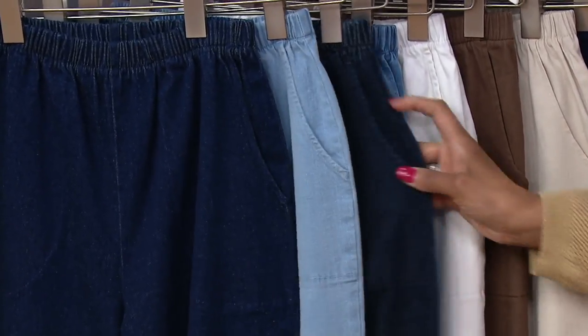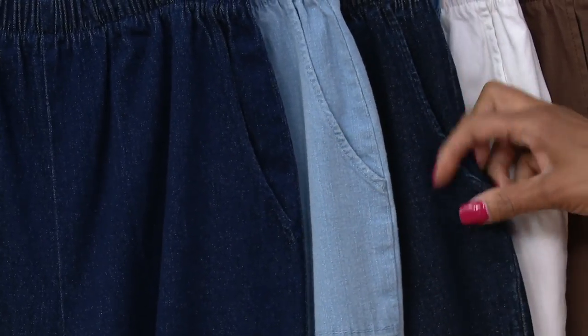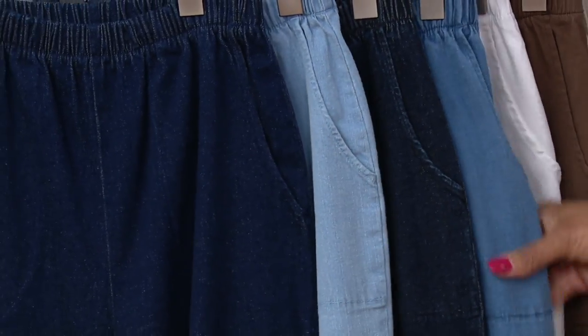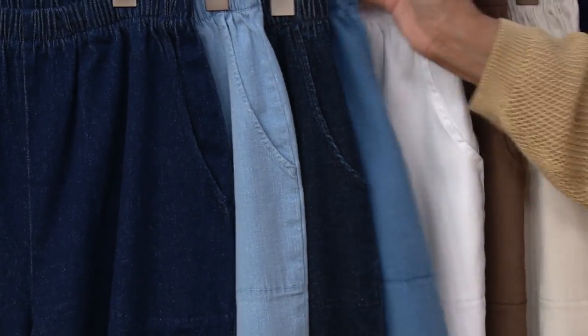Let me show you this — this is dark indigo. They are very similar, but dark indigo is just slightly deeper. So if you want the darkest wash, you're going to do dark indigo. Then we have simply denim, which is your classic blue jean blue — that's sort of the medium tone.